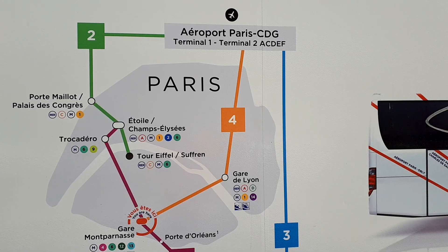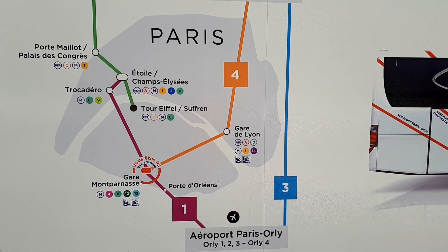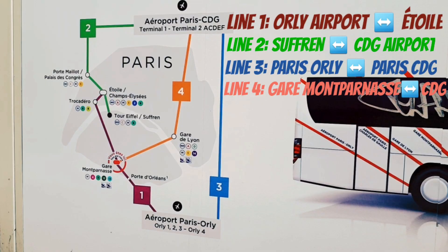This is the machine where I can purchase a ticket. The route we're going to take is Line 4, the orange one, from Gare Montparnasse to Roissy CDG airport. These are the bus service connections indicated with line numbers and their colors.